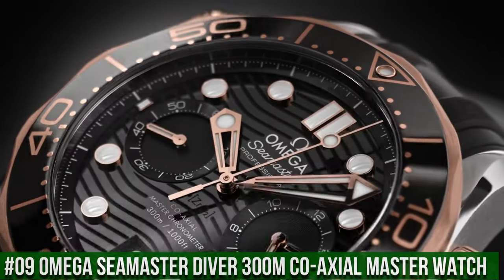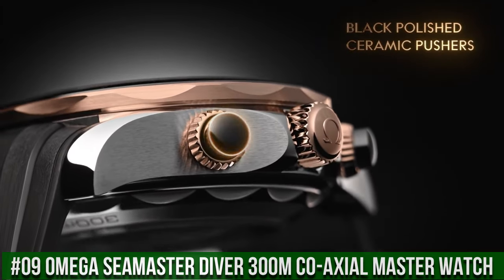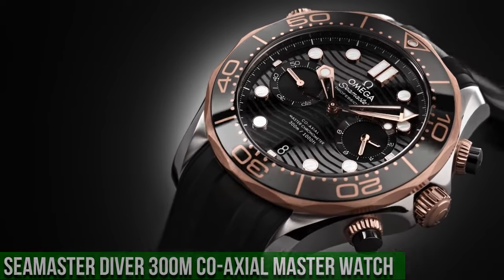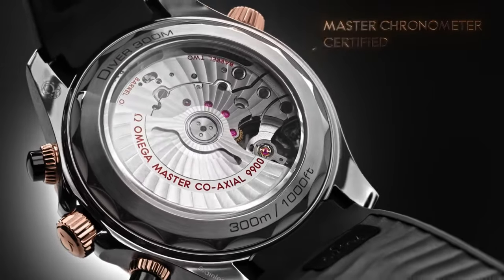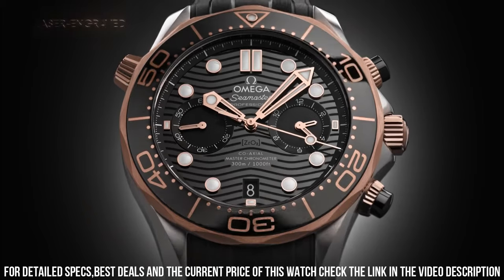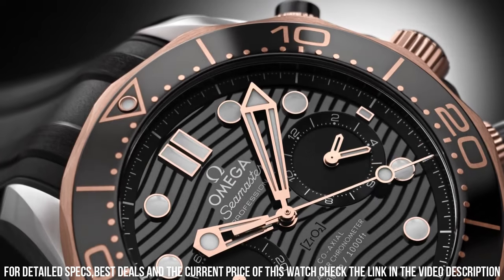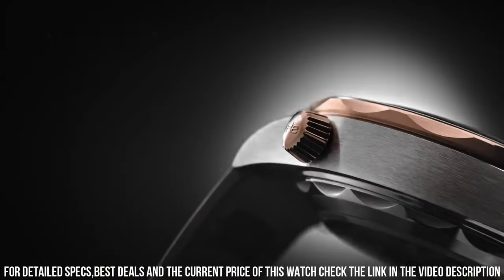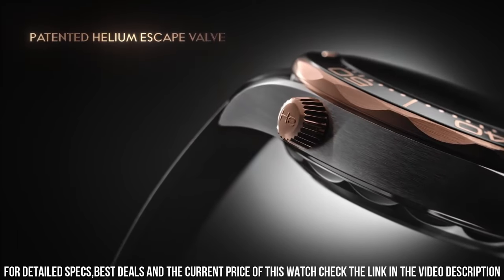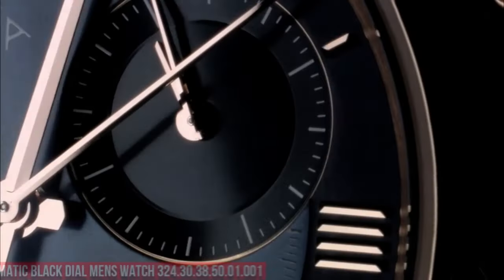Number 9: Omega Seamaster Coaxial Master Chronograph Watch. Stainless steel case with a black rubber strap. Unidirectional rotating 18-carat Sedna gold bezel with a black ceramic ring. Black dial with luminous rose gold hands and dot hour markers. Dial type: analog. Chronograph. Automatic movement. Scratch-resistant sapphire crystal.